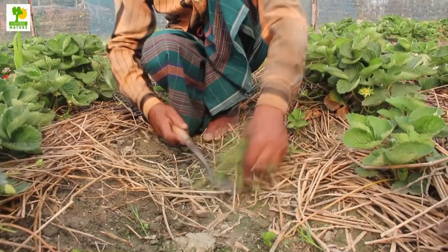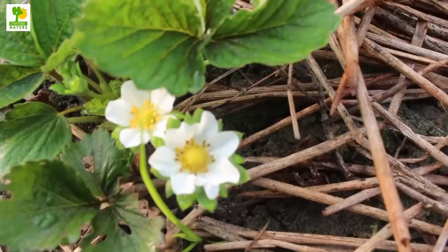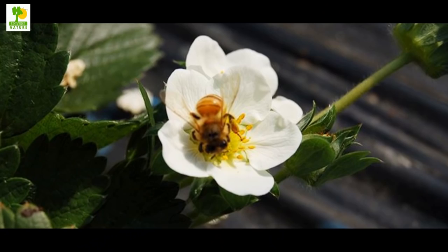Since the strawberry plant grows shallow roots, you have to be careful while using weeding implements. Most varieties of strawberry plants are self-pollinating. In the case of single-set flower-producing varieties, you can use honeybee colonies to pollinate the flowers.